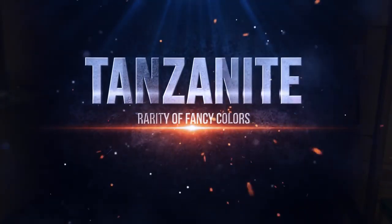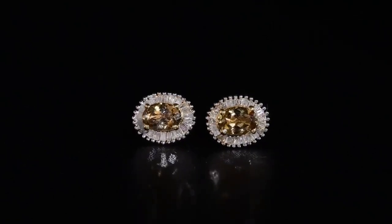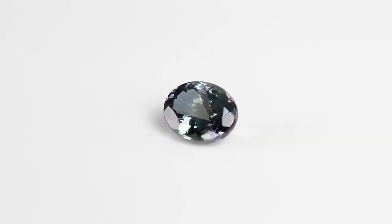Of the zoisite family and the tanzanite family, the blue-violet gemstone is already rare. For the rarer colors — the fancy colors — the pinks, the golden colors, the greens, grays, and the peacock colors, these fancy colors were always less than 1%.